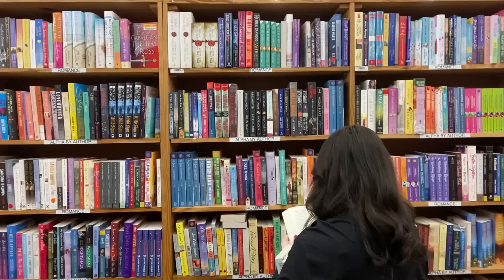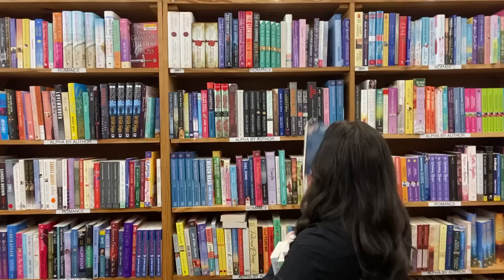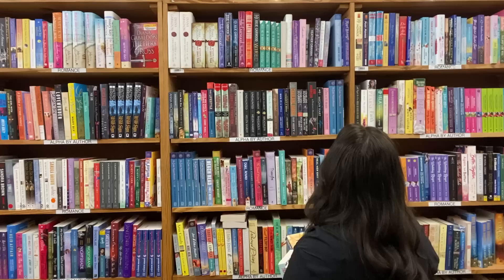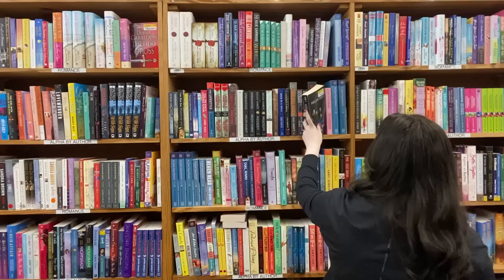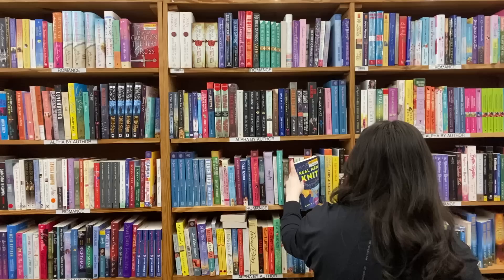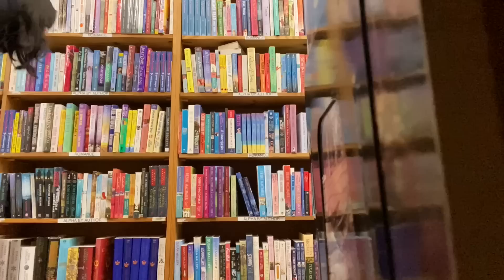I quickly found indie romance here — the first one I found was Icebreaker by Hannah Grace, which everybody seems to really enjoy. I went back and forth on whether to bring that one home. But I was able to find so many indie romances here, and I think that's just a result of being able to actually find the books — they were all together. It was such a delightful shopping experience. I had the romance aisle to myself, so maybe it was serendipity.